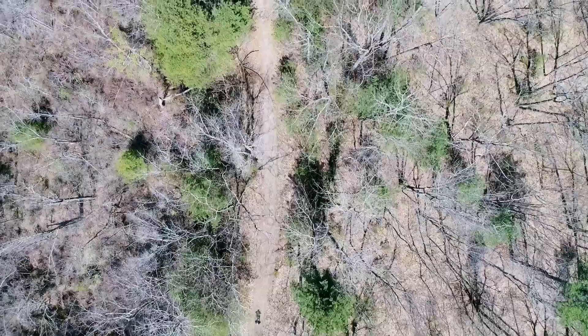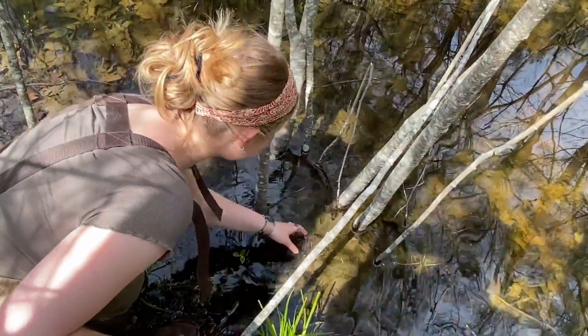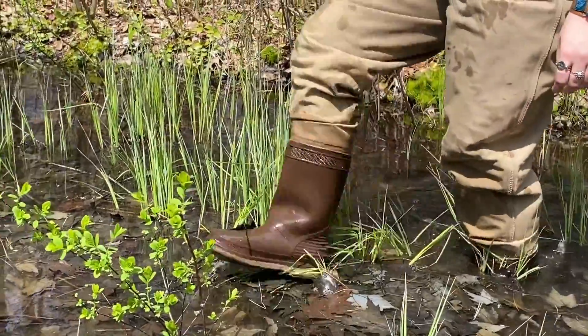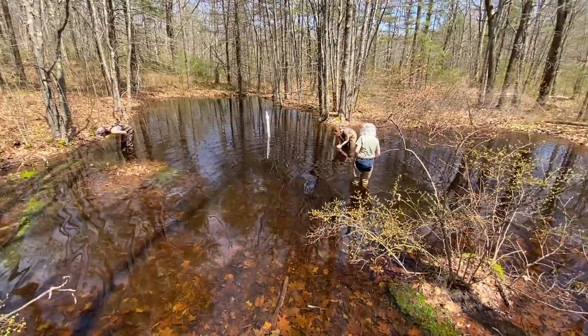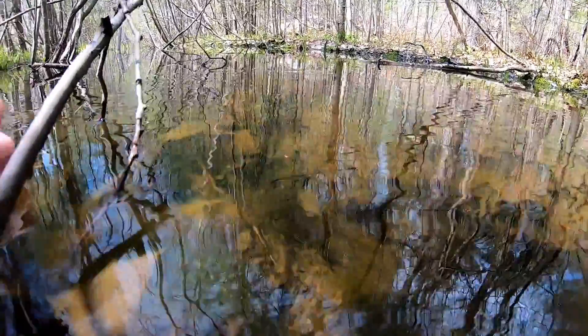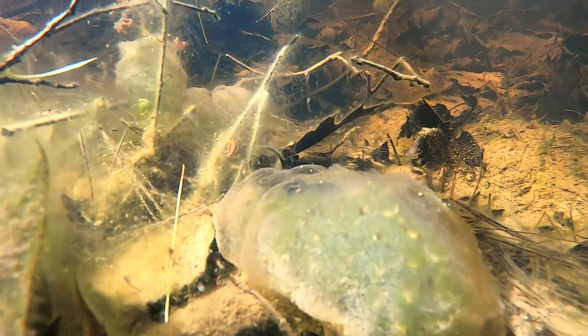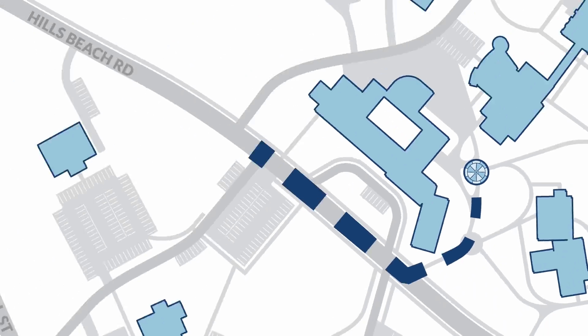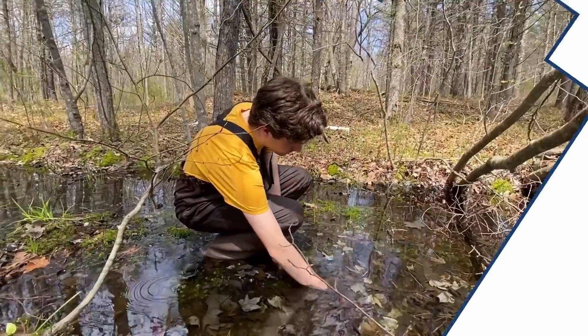Today we're out in the UNE 363-acre woodland which is our field lab. In the spring we spend time out here surveying the vernal pools, which are these little temporary wetlands that frogs and salamanders use for breeding purposes — they lay their eggs here. UNE's 363 acres is right down the road from campus; it's basically an outdoor classroom.